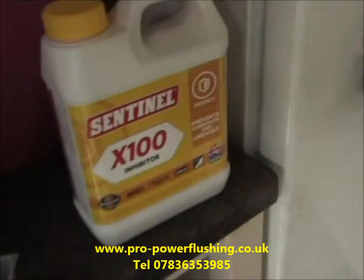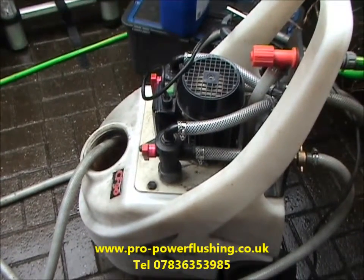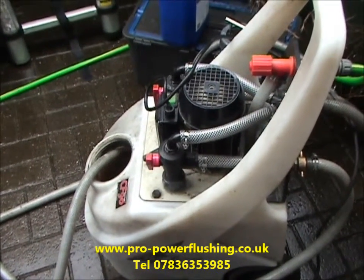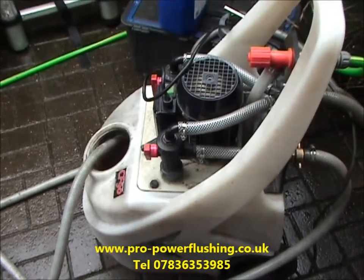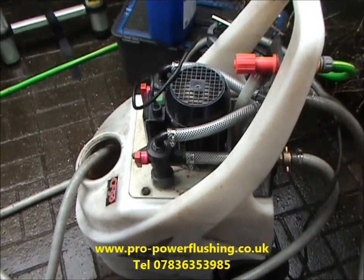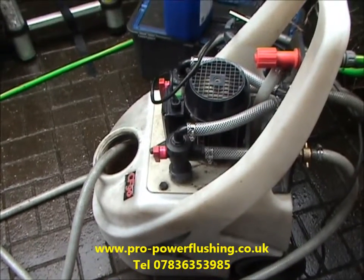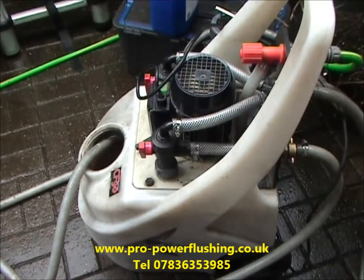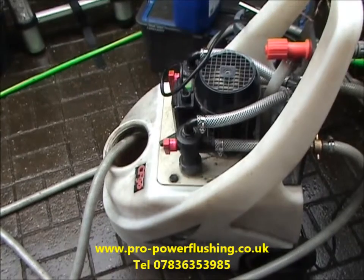We will be putting a Sentinel X100 inhibitor in later on, which just prevents further rust and corrosion build-up. There are a lot of stories about power flushing that really aren't true. Some engineers say it can blow joints, but it just doesn't. It only creates high velocity around your central heating system — it doesn't create pressure. It's just a high velocity to remove rust and corrosion. Engineers saying power flushing blows joints honestly just can't be bothered doing it. Power flushing is the best thing you can do to your central heating system, bar nothing.